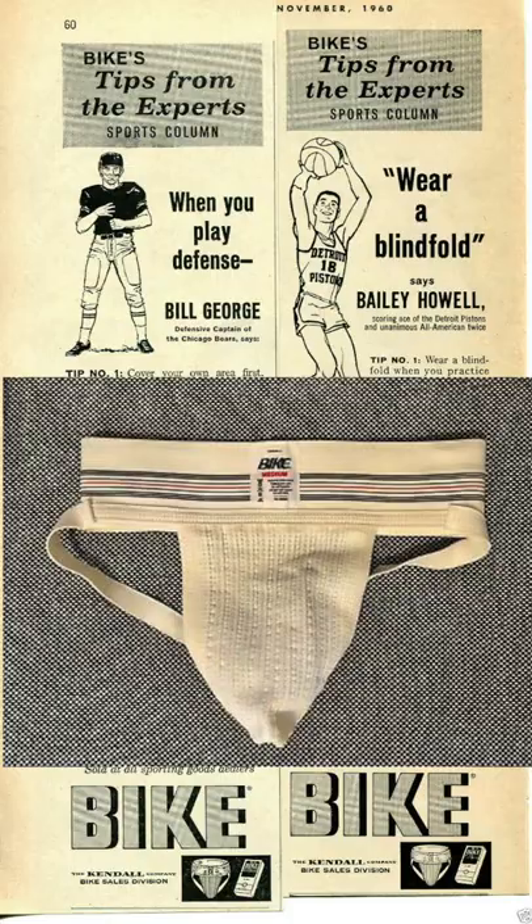In 1874, that's when the jockstrap came around. Cobblestone roads, so it was very bouncy.